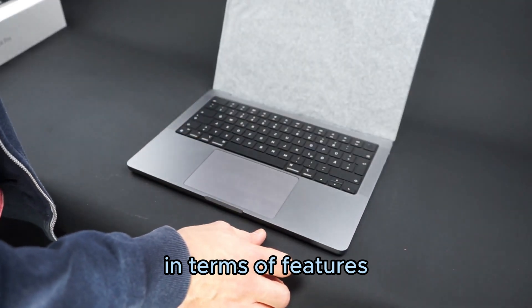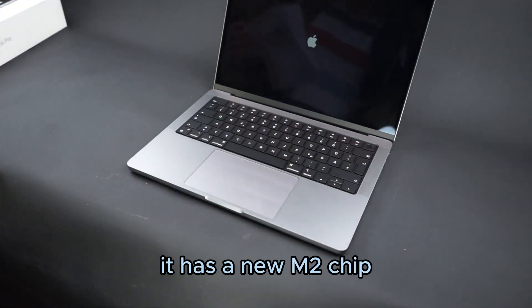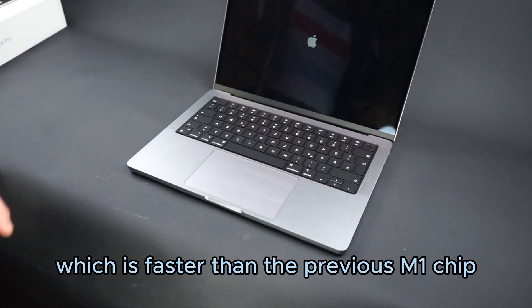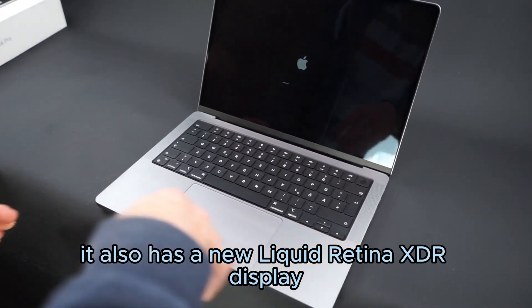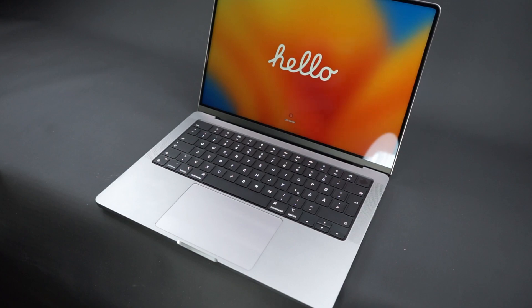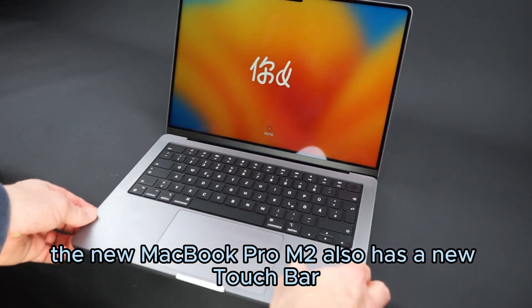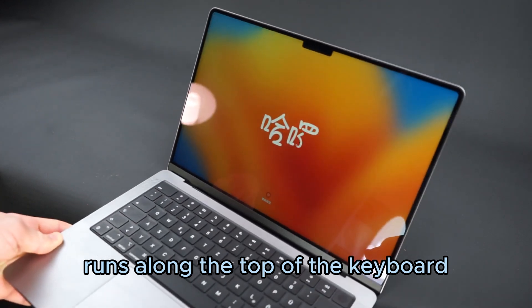In terms of features, the new MacBook Pro M2 has a lot to offer. It has a new M2 chip, which is faster than the previous M1 chip. It also has a new Liquid Retina XDR display, which is one of the best displays on the market. The new MacBook Pro M2 also has a new touch bar, which is a touch-sensitive strip that runs along the top of the keyboard.